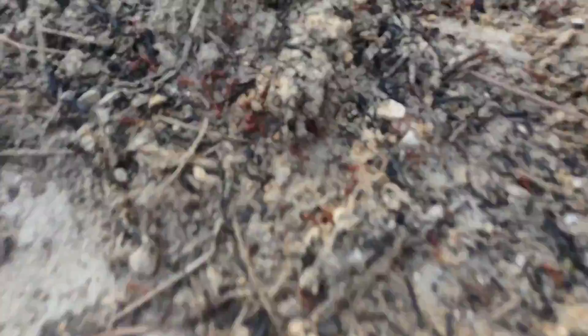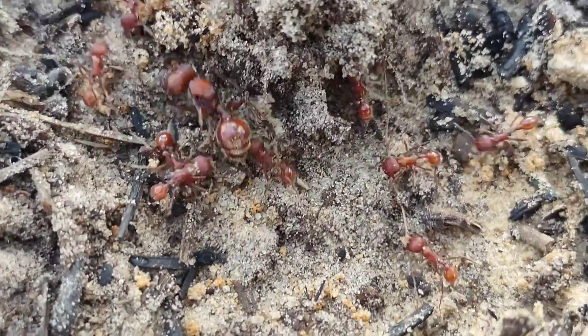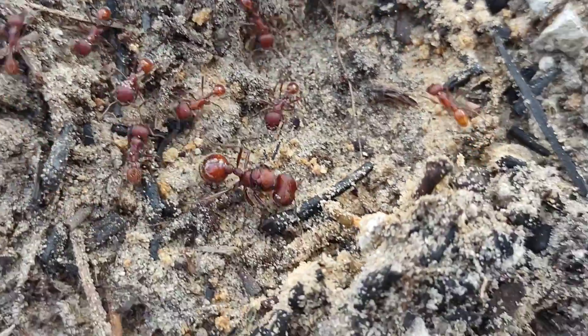The GoPro died, but we just dug up another badius colony. So we've got like a 50% success rate today.